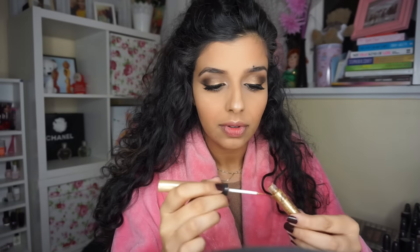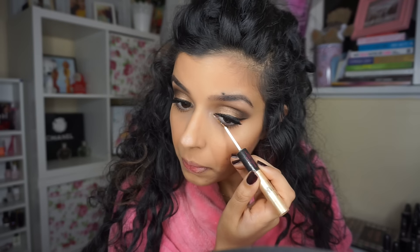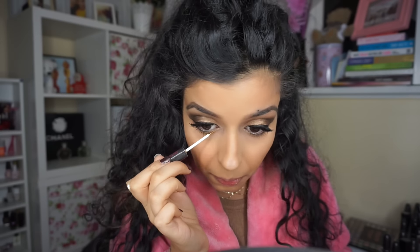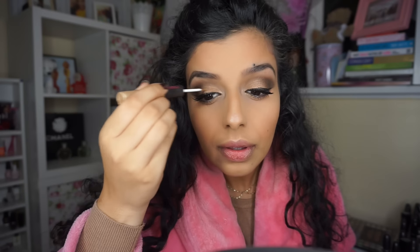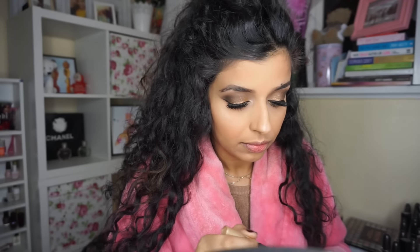Then I'm going to add some glitter eyeliner — it's a cheap brand from the drugstore, I think Ruby and Millie or Collection 2000 — just a gold eyeliner. I'm putting this on my lower lash line and also adding some to the inner corner where I applied the MAC pigment, just to add a little festive sparkle.